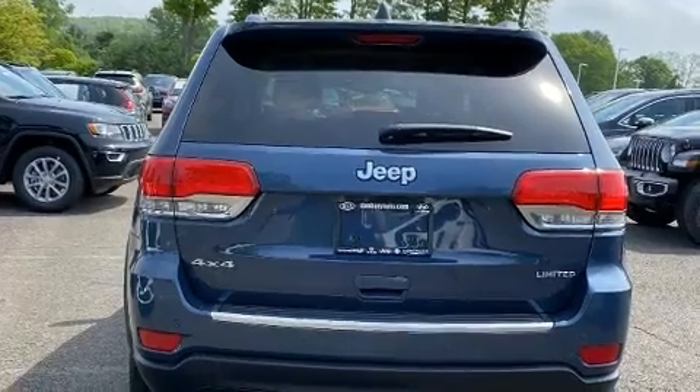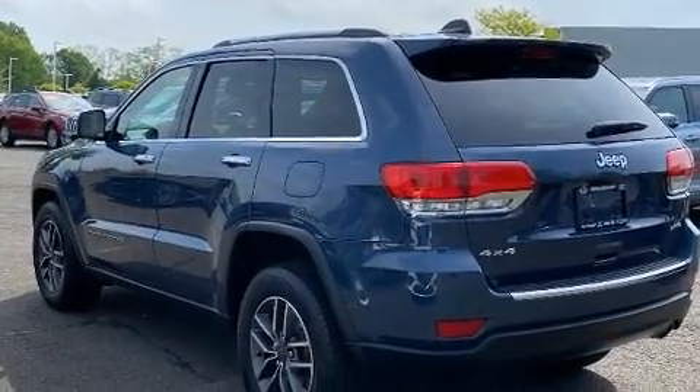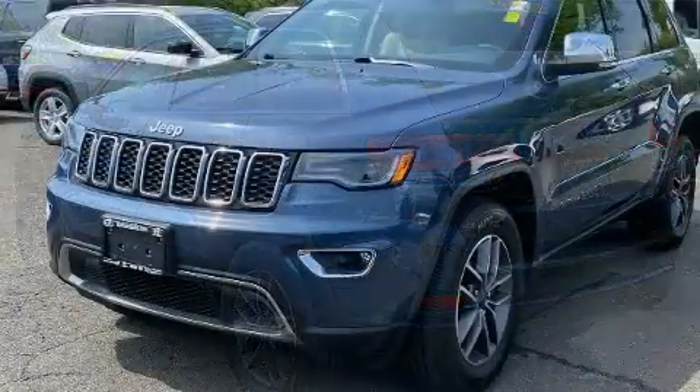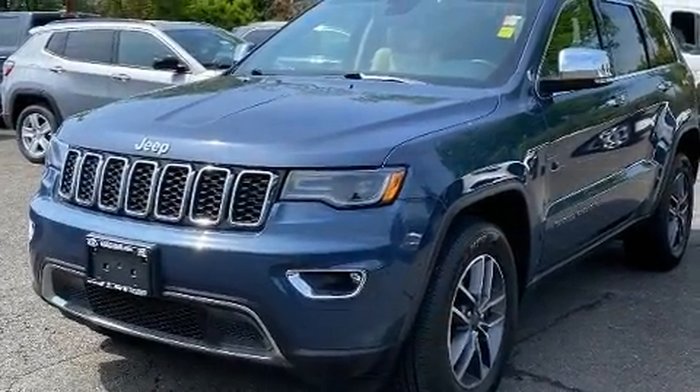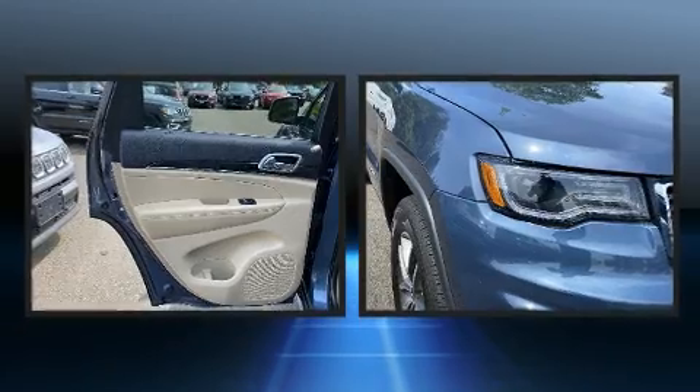A wealth of standard features mean that you no longer have to sacrifice. Like power windows, mirrors and seats, heated and ventilated seats, front fog lights, turn signal indicator mirrors, a power lift gate, and the power moonroof opens up the cabin to the natural environment.